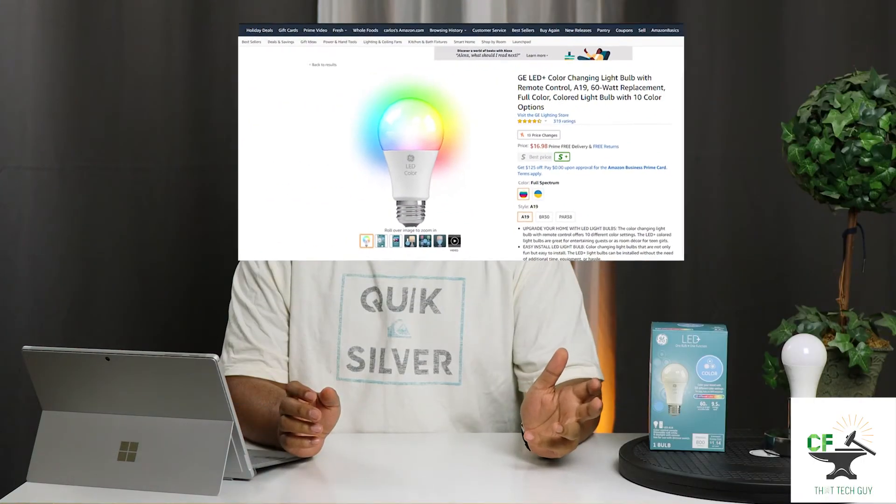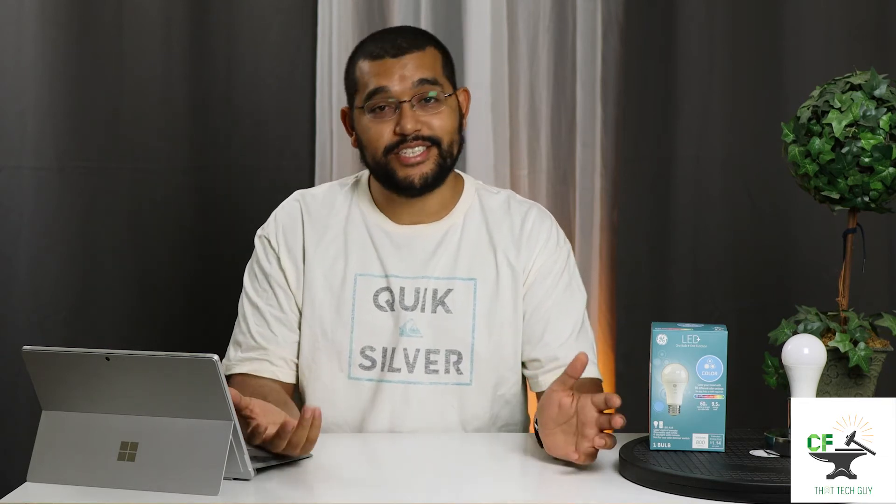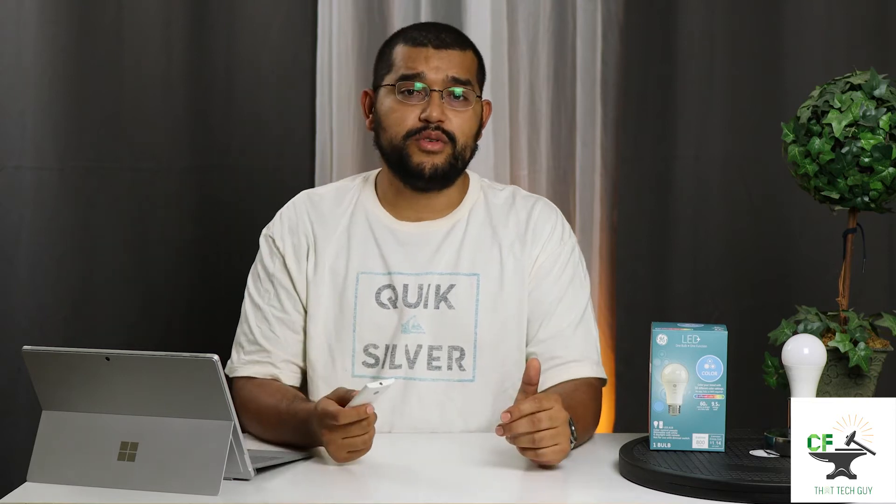The GE LED Plus. GE is actually on here twice — this is the LED Plus light, and it's probably the easiest one to connect. You can add it to any socket in your house, pull your phone out, and then put it back down because there is actually no app associated with this one. It comes with a remote, which makes it ideal for younger children who don't have any smart devices, or for anybody who is technology-challenged.